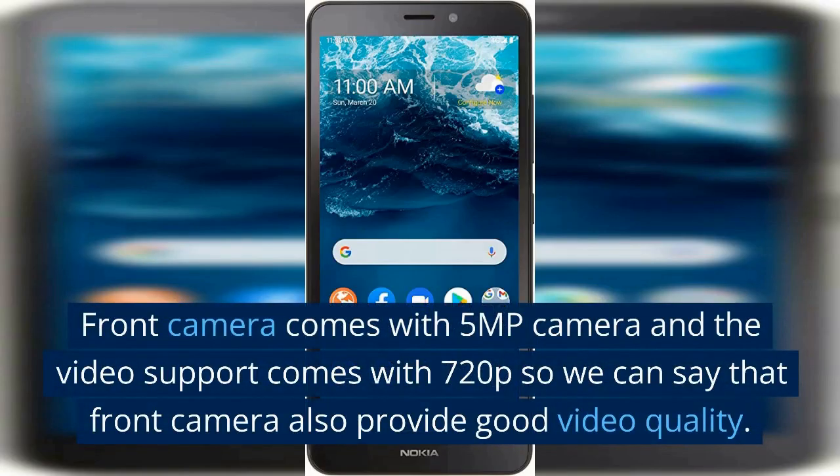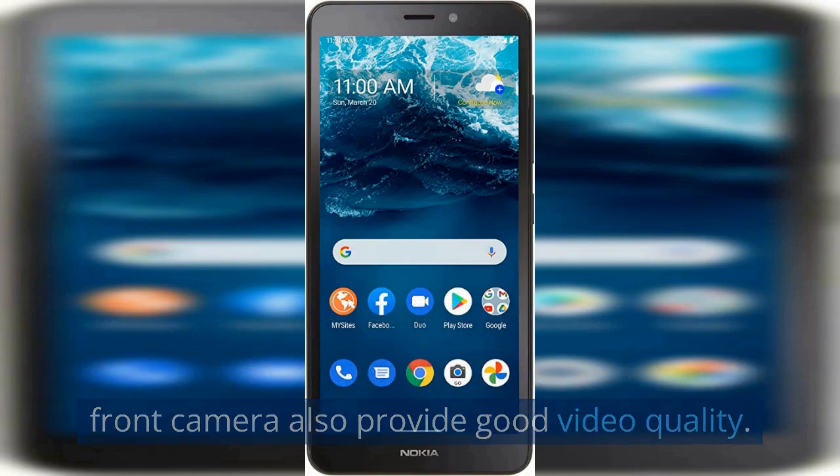The front camera comes with 5 megapixels and video support comes with 720p, so we can say that the front camera also provides good video quality.